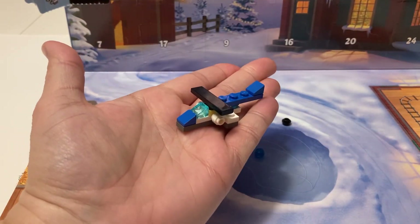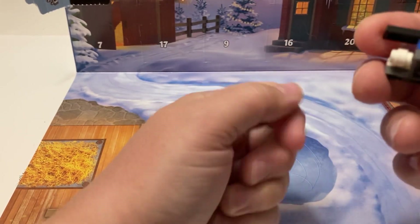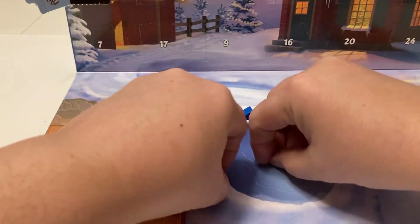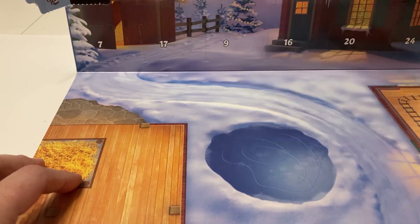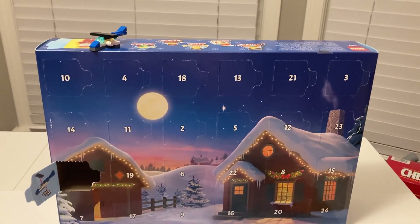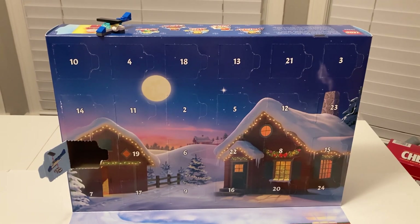So here is our LEGO plane — or I guess it's a plane more than a helicopter, but could be either or, really. You've got where the pilot would have sat, some landing gear, and then you get some extra pieces. You got these three extra pieces, which you will save for using with another LEGO set at some other point in time. Thank you for joining us for today's little adventure of the LEGO City Advent Calendar. Please join us tomorrow for day two to see what they have in store.